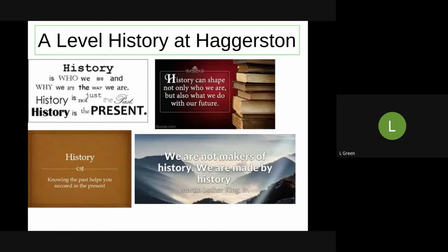Hi Year 11, I'm Miss Green and I'm the History Lead at Haggerston, and I'm here to tell you about why you should study A-Level History.